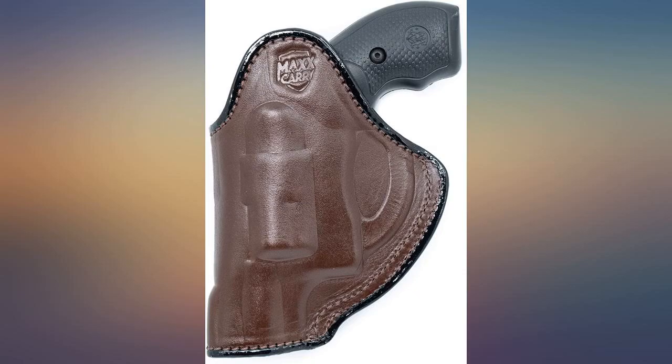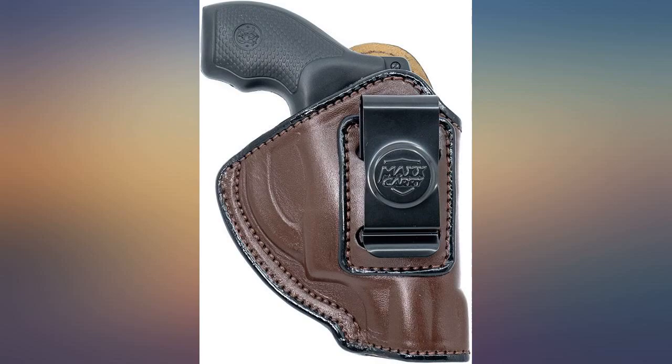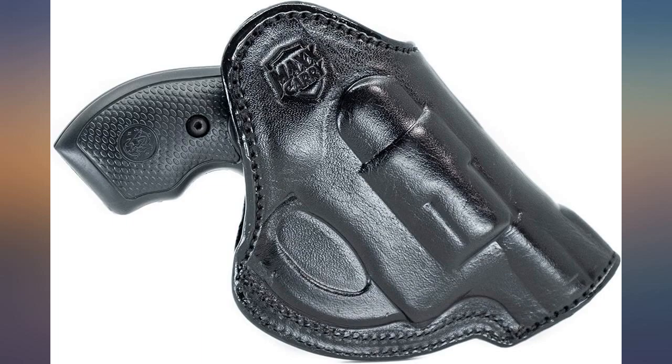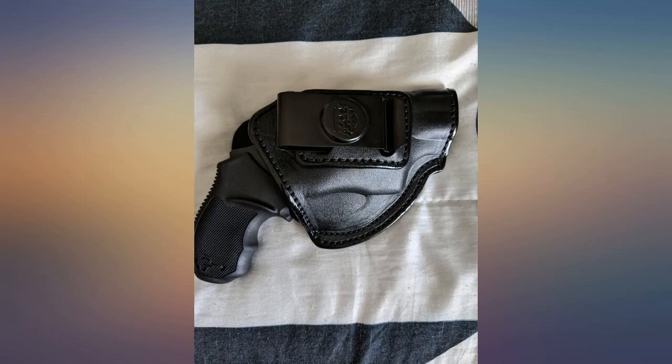I ordered the IWB — the metal clip is nice and tight. You don't have to worry about it moving around if you should need to make a fast draw. Don't worry about it pulling up and coming off or out; the clip holds on tight. I'm very happy with this IWB concealed weapons holster.